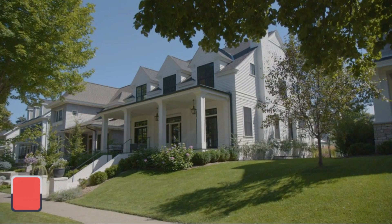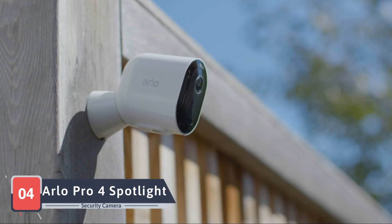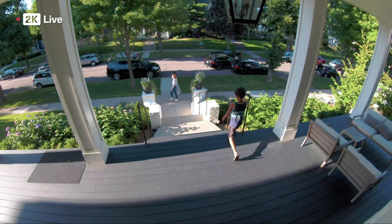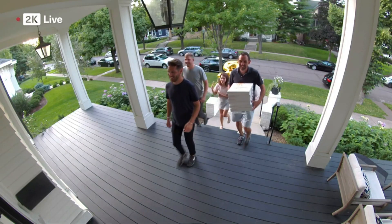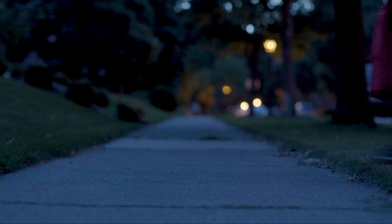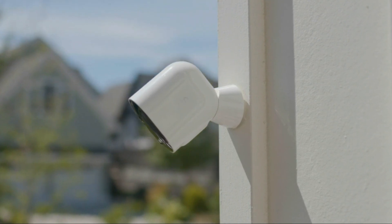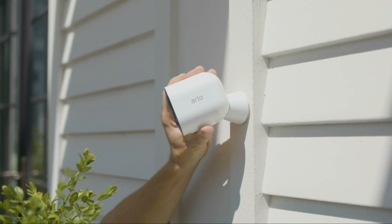Next on our security agenda is the Arlo Pro 4 Spotlight Security Camera System, a wireless powerhouse designed for homeowners who crave flexibility and innovation. Arlo's Pro 4 system brings wireless convenience with the added bonus of a spotlight for enhanced visibility in low-light conditions. The 2K video ensures detailed footage, while the wire-free design simplifies installation, making it an ideal choice for those who want a hassle-free setup.